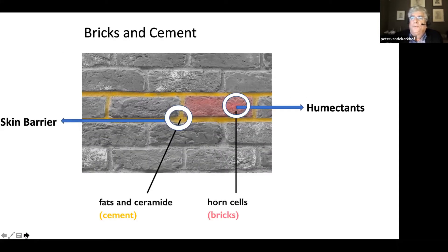I would like to present to you the model bricks and mortar, which is a model for the structural and functional aspects of the epidermis. We have horn cells, symbolized as bricks. Horn cells contain lots of protein, and some of these proteins are humectants — that means they bind water — and they ensure that the water content of the epidermis is optimal. Between the horn cells, the bricks, there is cement. And the cement is a composition of fats and ceramides in the well-known lipid bilayer, which provides the skin barrier and prevents desiccation.